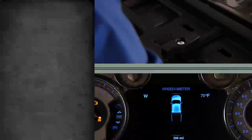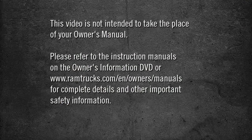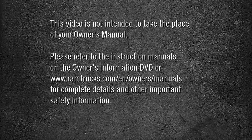This video is designed to help you quickly get to know some of the great features, conveniences, and technology your new RAM is equipped with. This video is not intended to take the place of your owner's manual. Please refer to the instruction manuals on the owner's information DVD or ramtrucks.com/en/owners/manuals for complete details and other important safety information.